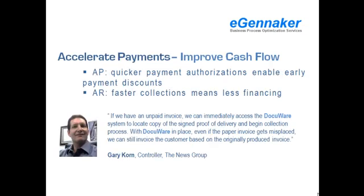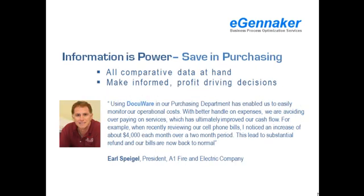With DocuWare, the News Group has improved their cash flow with accelerated payments. DocuWare has helped a large number of companies like the News Group to increase their cash flow with faster collections. Information is power. This directly translates into purchase-related savings for many of DocuWare's customers, like A1 Fire and Electric Company.